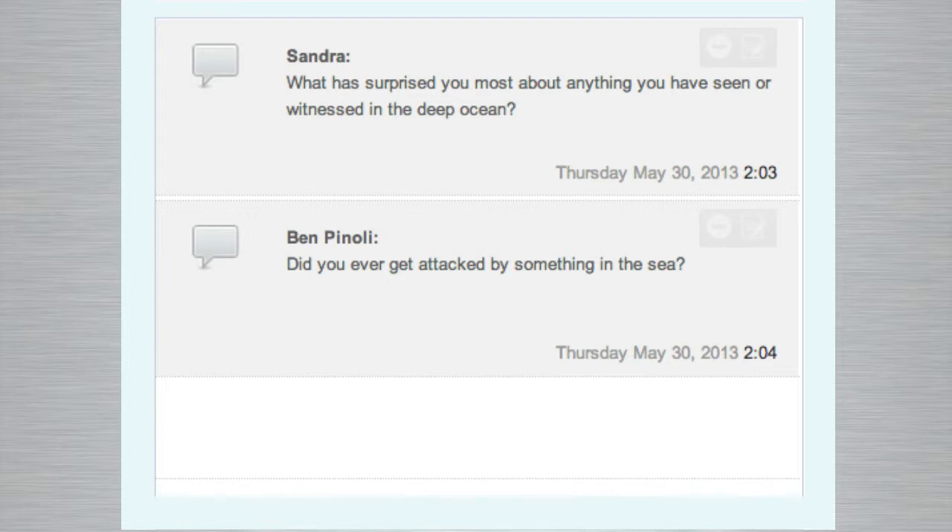Ben wants to know: did you ever get attacked by something in the sea? I've been stung by jellyfish — that's a form of attack, though unrelated to ROV work. Sometimes the ROVs do get attacked by sharks. Some sharks react to the electrostatic properties of the ROV and go bouncing into them. There have been occasions where ROVs have come up out of the water with a shark stuck in them — the shark just swam straight in and attacked it.